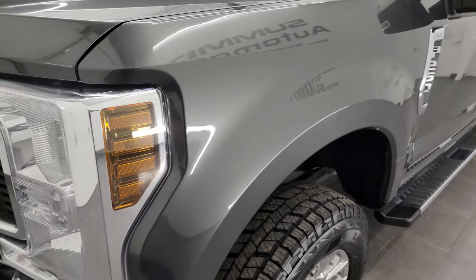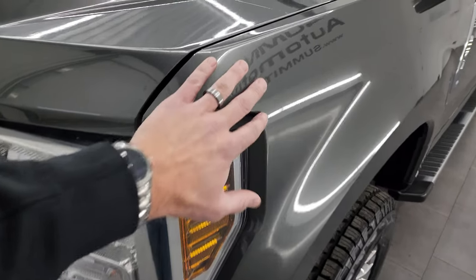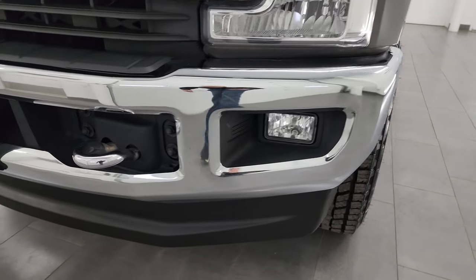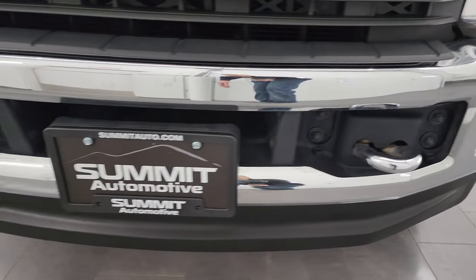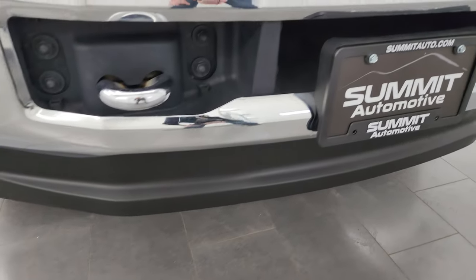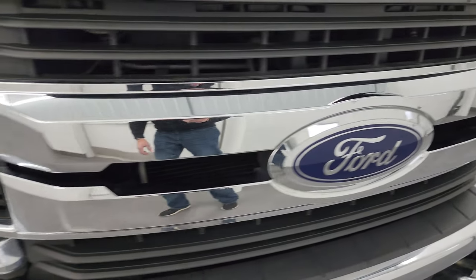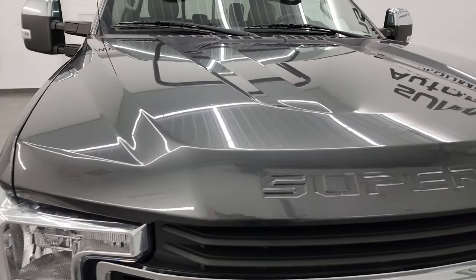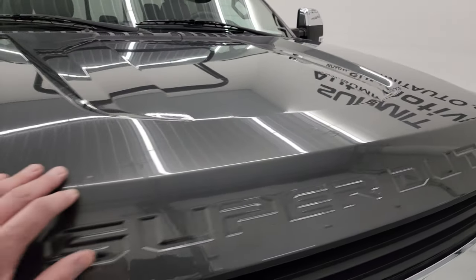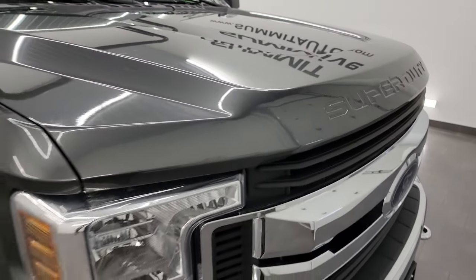Front fenders are in great shape. You might see a line on there — that's from the 3M Rockguard on the front fenders as well as the hood. Front bumper and lower valence are in excellent condition — no dents or dings, no scuffs or scrapes on that valence. You do get the chrome tow hooks. This one has the chrome appearance package with a chrome trimmed grille as well. As for the hood, no major dents or dings, and any imperfections you see are from that 3M Rockguard doing its job keeping it looking good.